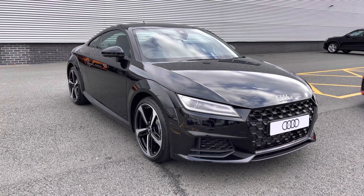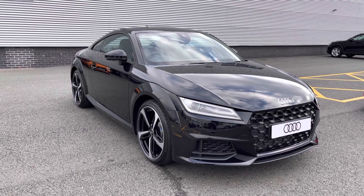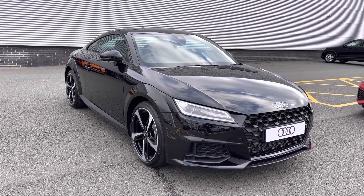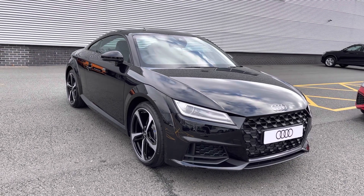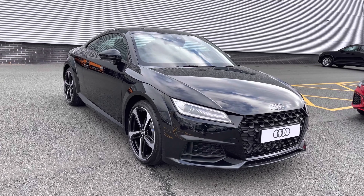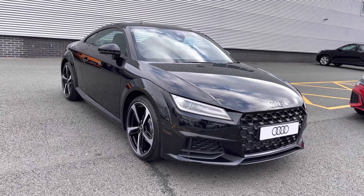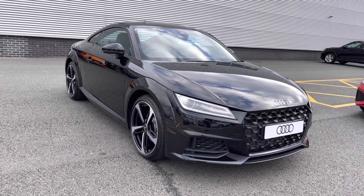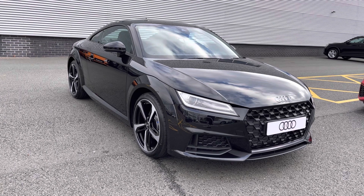Thank you for watching this video on the brand new Audi TT Coupe Sport Edition. As this is a brand new Audi vehicle, you will receive a minimum of three years warranty and three years roadside assistance. We can also offer lots of flexible finance packages, and for a personalised quote or to book a test drive, please call our sales team on 01782 488 205.